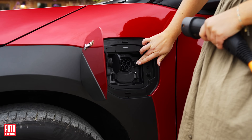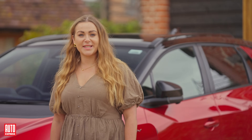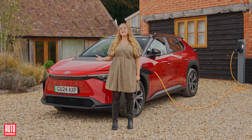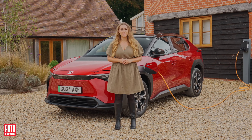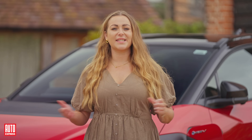When you consider all of those benefits, running an electric vehicle should be more affordable over its lifetime. And whilst cost-saving shouldn't be the only reason you switch to an EV, they are a compelling factor. And who doesn't like saving a bit of money?